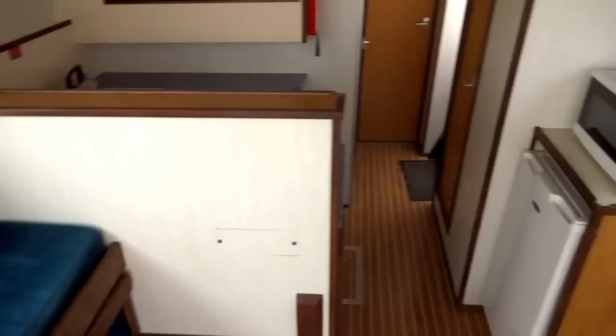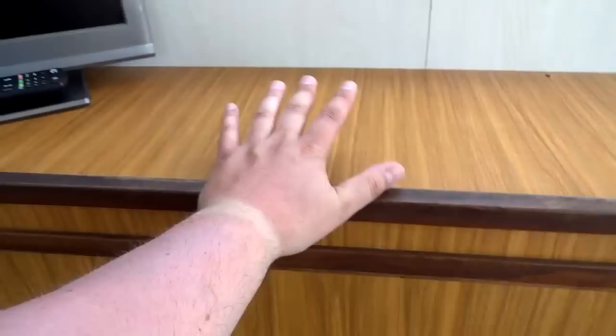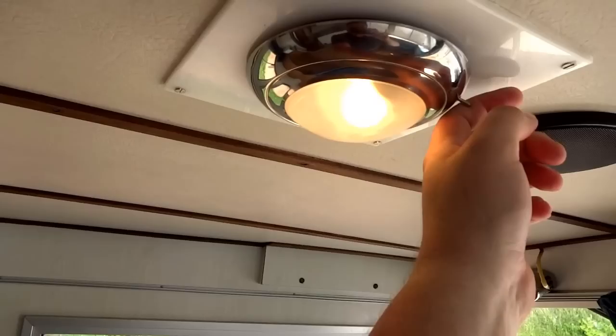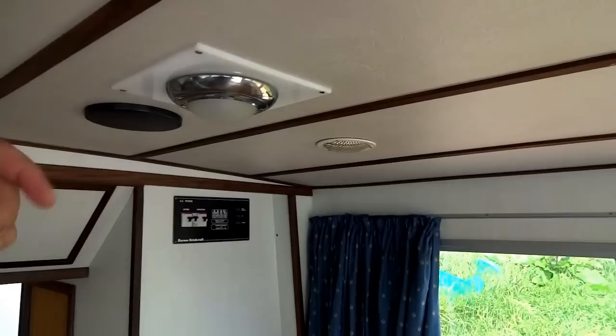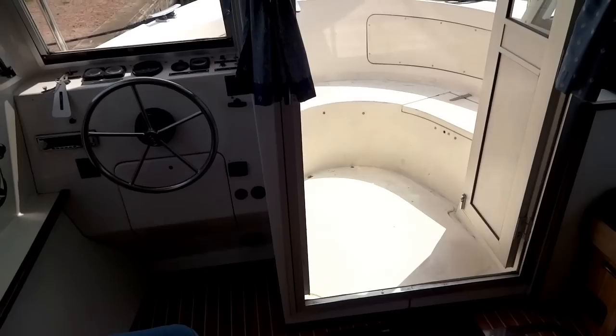Continuing through the saloon, there's ideal storage everywhere in all of these cupboards, a nice sideboard, a very nice TV with a decent remote control and great aerial. The lighting provided is nice bright halogen spotlights, and you've got two speakers. The saloon is also fitted out with teak and holly flooring. There's the heater, and the cold air return that sucks the air in before it goes through and gets heated. Let's go and have a look at the galley next.